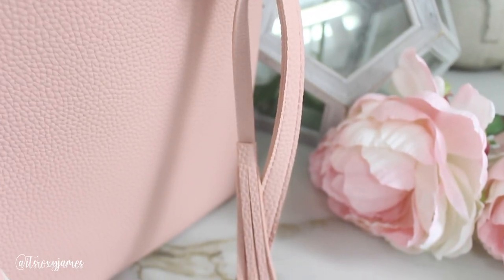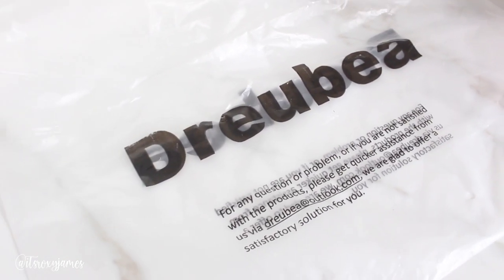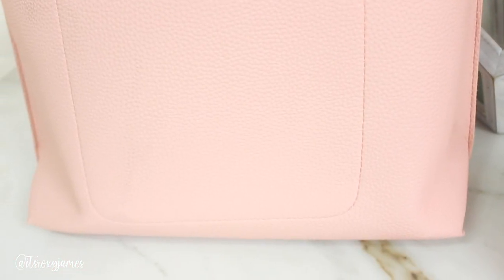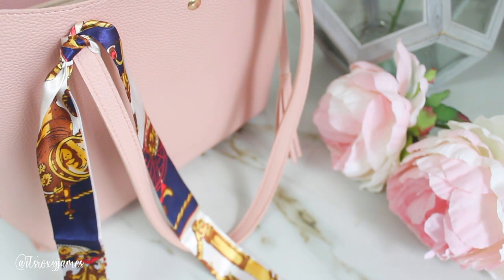I am obsessed with all things tassel — as you can see, there's a little tassel on one end. The bag came in a big plastic bag, and the only issue at first was that because it was folded for shipping, it had a crease, but I've been using it for a week now and that crease is completely gone. At the front there is just some stitching; other than that, the bag has no other detailing. They also included a scarf inside — this is not my style, but you can use it as a headband or put it on another bag.